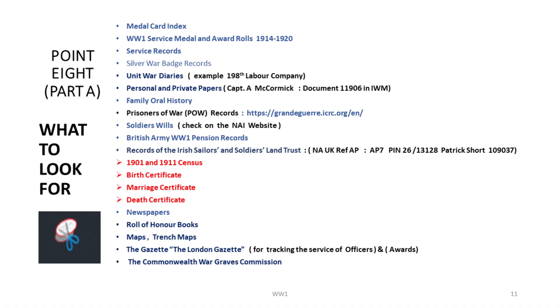This is my shopping list. You have your medal card, your service records, the silver badge — these were for soldiers who were injured and came home. People were given the white feather, and the British Army issued these badges to demonstrate that they had seen service and that's why they were walking the streets at home in Dublin or London. Family oral history, personal papers, prisoner of war records, soldiers' wills from the Irish National Archives, British Army pension records. If the soldier got a house or cottage under the Land Trust — Patrick Short got one up in Old Court Park in Bray — that's something else people fail to follow through on when looking at World War I records.